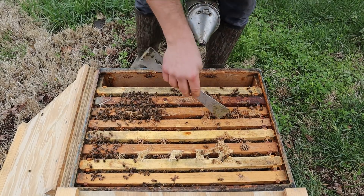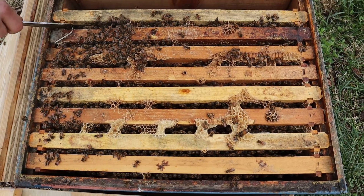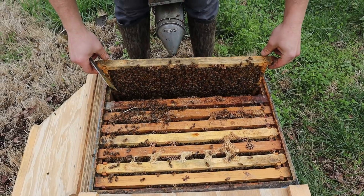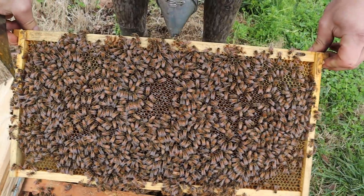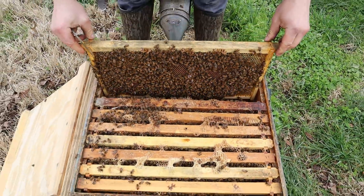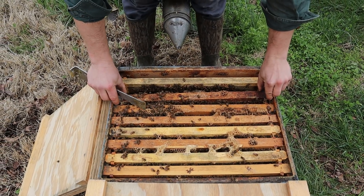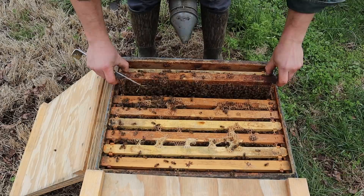I see lots of drone brood up here. Drone brood is a luxury. They don't raise a lot of it if they don't need it. So they must feel like they have enough nutrition to do that. We had to give them a little bit of feed. This is sugar syrup. But it is very crucial that young colonies like this don't run out of foodstuffs. They might not fly for three or four days because the weather is just not going to cooperate.